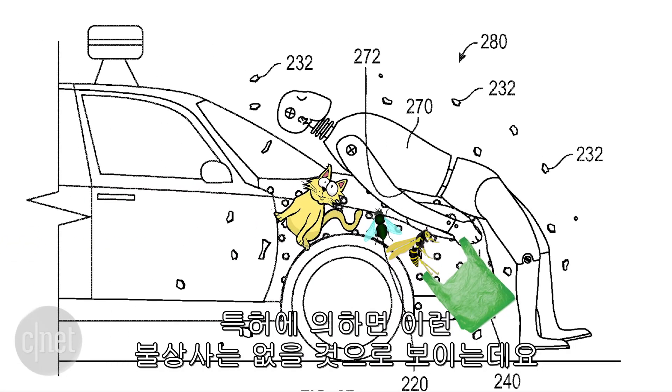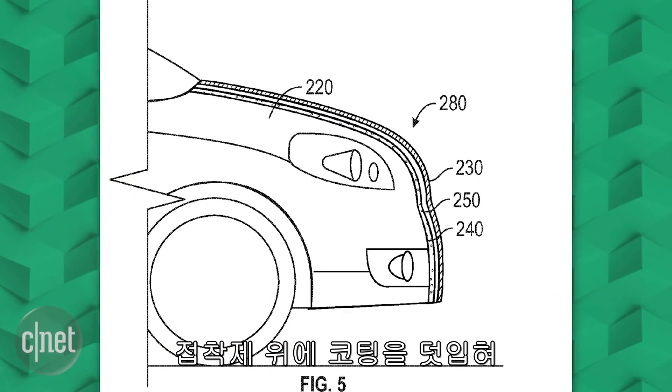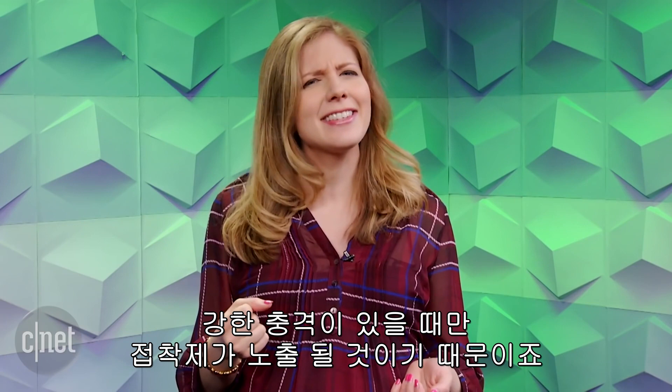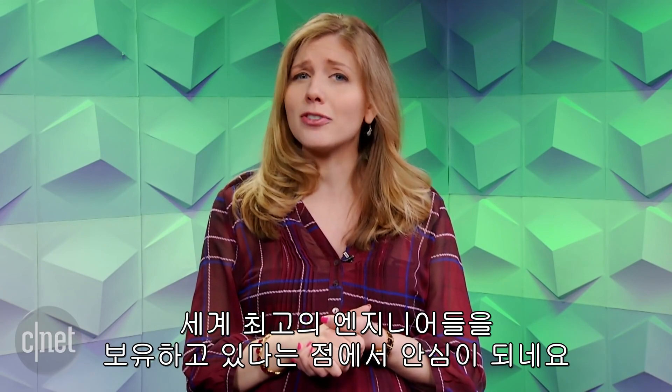Well, the patent suggests that your car hood would not look so gross because there would be another coating on top of this human flypaper, so the sticky stuff would only be exposed upon impact of an accident. Isn't it comforting that Google has a team of the greatest engineering minds assigned to solve these sticky challenges?